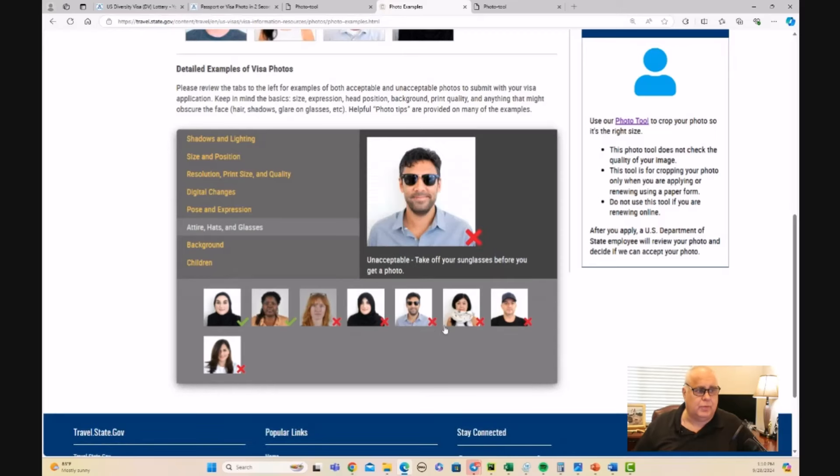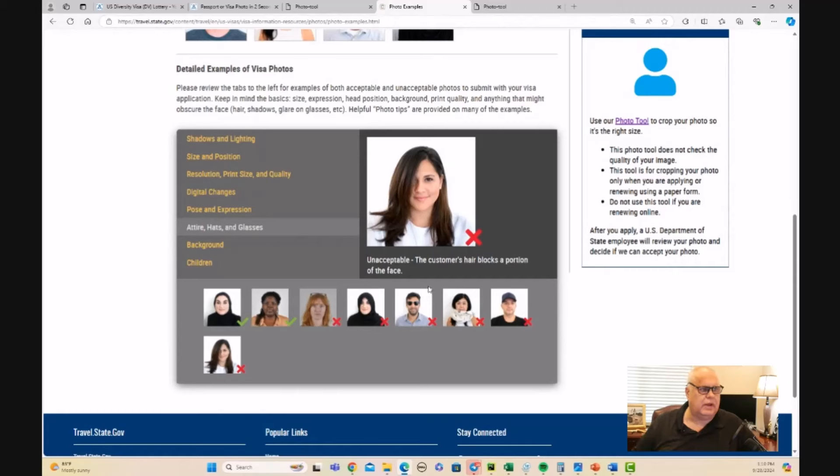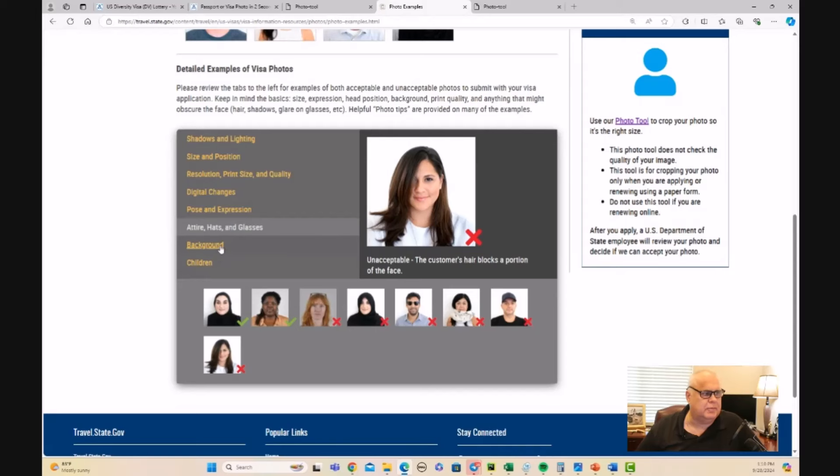Don't wear glasses, don't have scarves and things like that. Don't wear a hat that's clearly not necessary. And don't have too much of your face obscured by your hair.